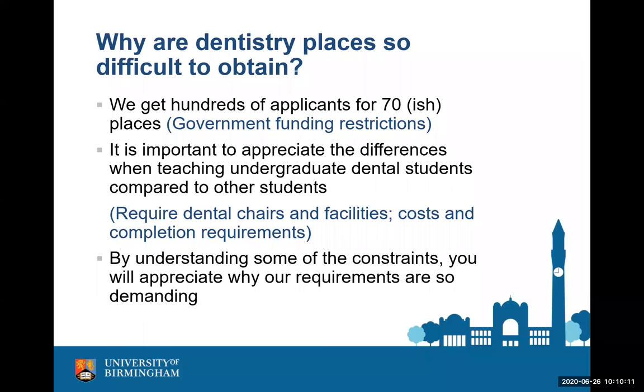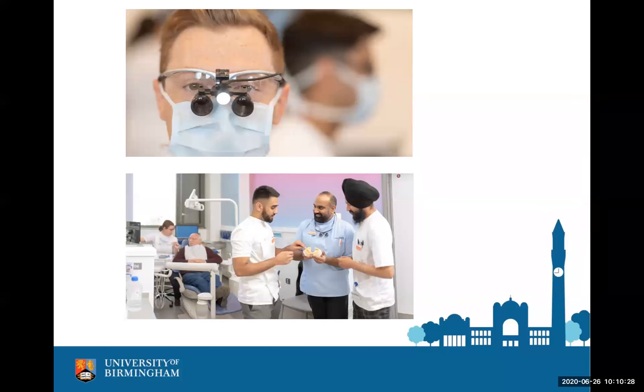The dental course is very hands-on. It's not a lecture-based course other than the first few terms — it very quickly becomes very practical and you will get a chance to treat patients by yourself, guided and supported throughout. The aim is that at the end of your five-year course, you are able to be a safe, independent practitioner who can treat patients, with a little help for more complex things. You will be registered with the General Dental Council upon completion of your degree, as long as you tick some other boxes.